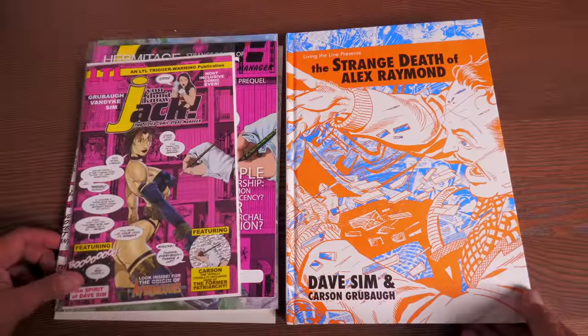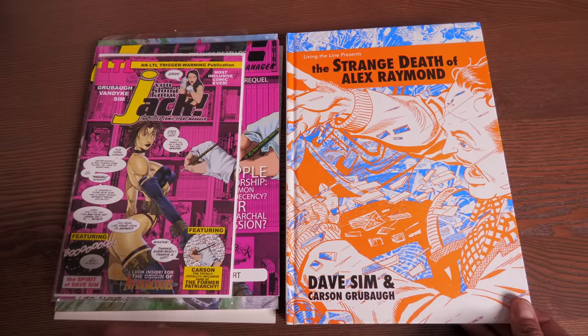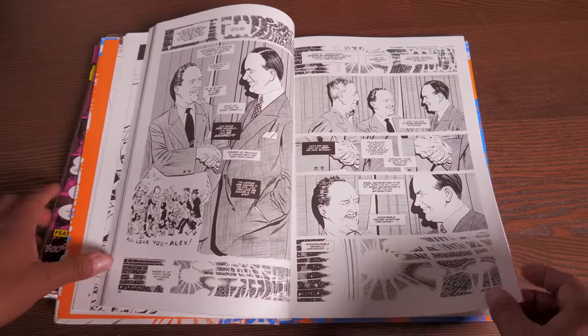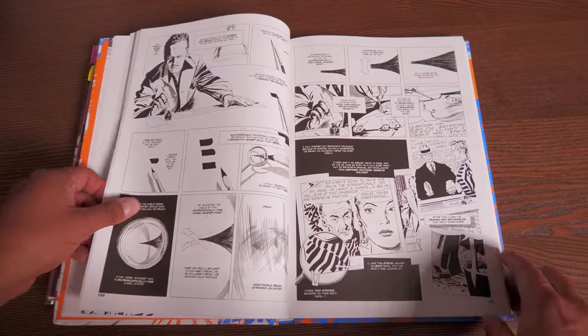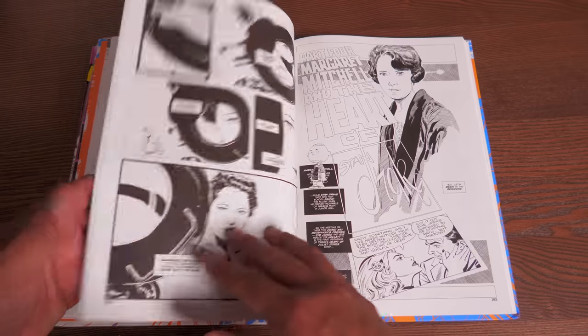This is a beautiful book. You can get it through Diamond, so your local comic book shop or places like Cheap Graphic Novels, Walt's Comic Shop, In Stock Trades, DCBS, or Midtown Comics should be able to order you a copy.